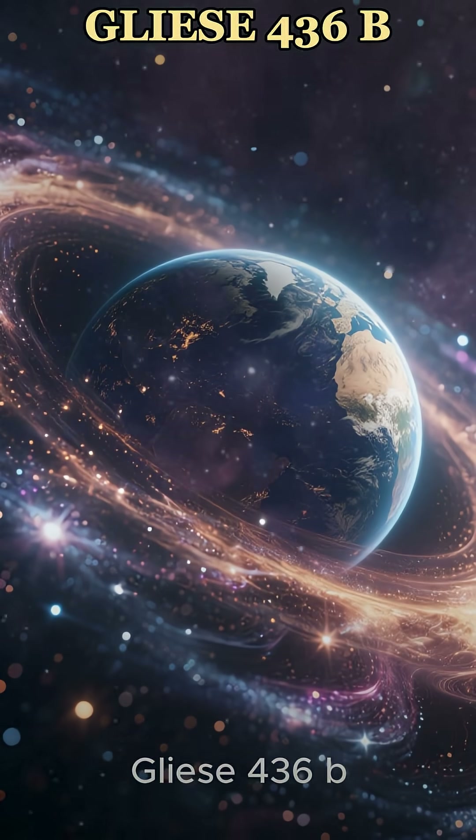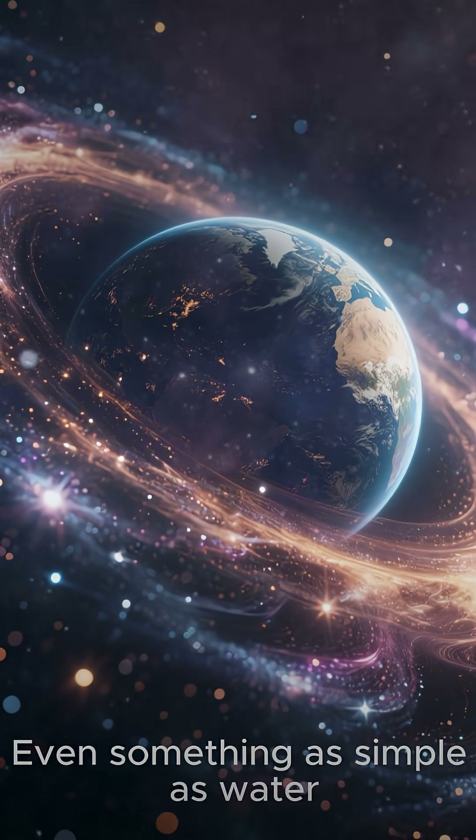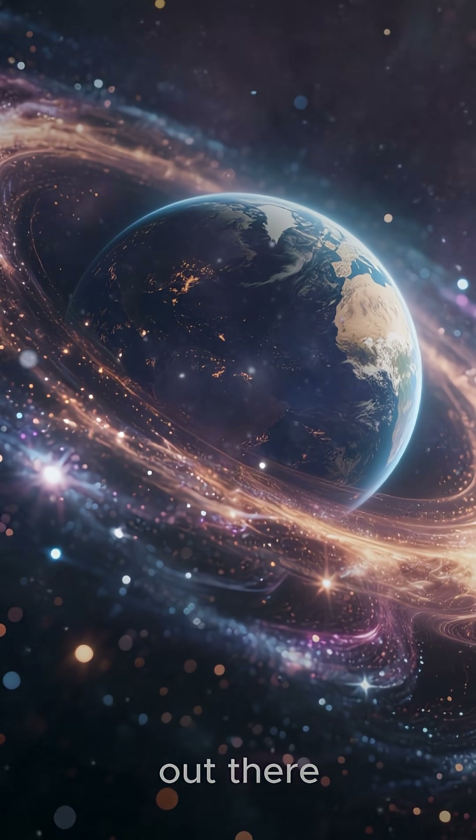Gliese 436b reminds us that the universe doesn't always follow our rules. Even something as simple as water can become extraordinary out there.